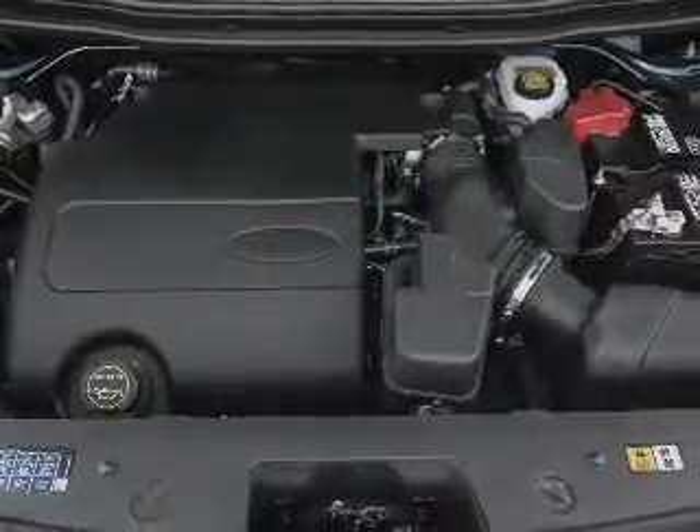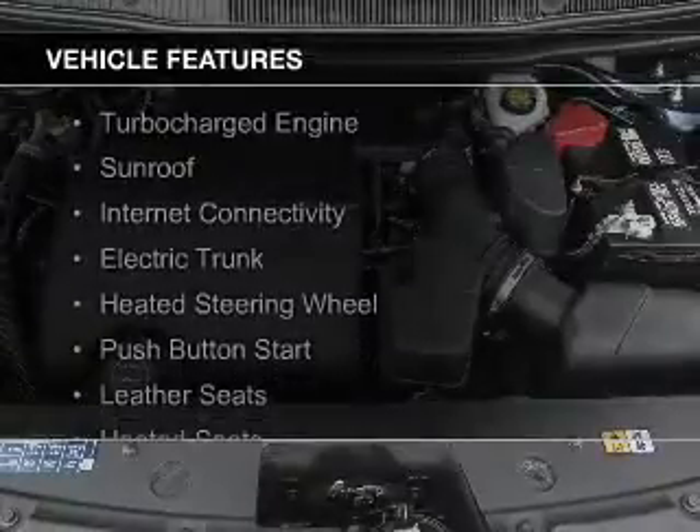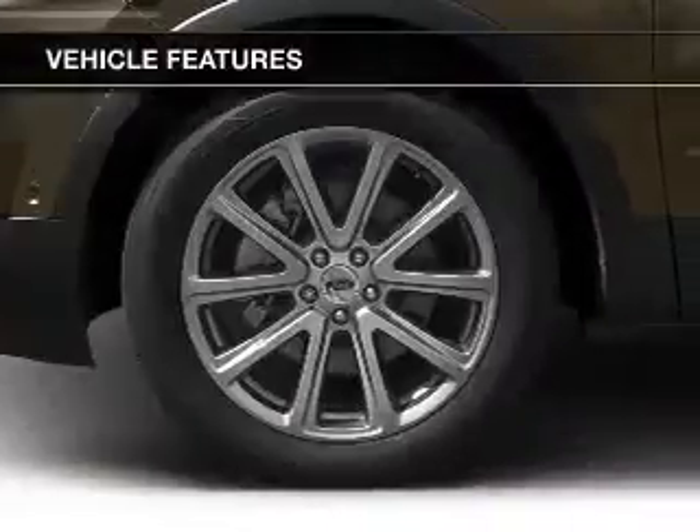The features include a turbocharger, a sunroof, electric trunk, heated steering wheel, push-button start, leather seats, heated seats, heated rear seats, and blind spot sensors.